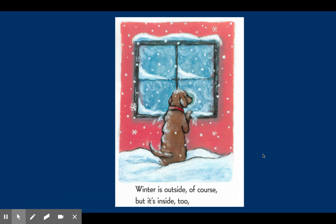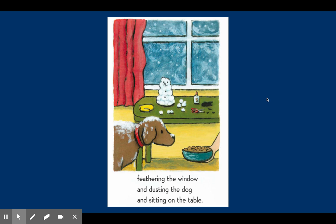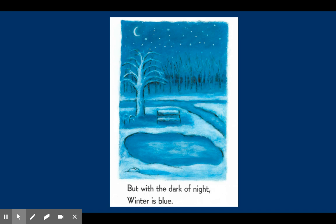Winter is outside, of course, but it's inside too. It snows outside and it's cold outside. The snow will feather the window and dust the dog and sit on the table. When snow is falling from the sky, it may land on our bodies and come in the house, but it will melt. Winter is white and gray — the snow covers everything and it appears white. Ice and snow are white. But with the dark of night, winter is blue. At nighttime, the white snow will look blue.